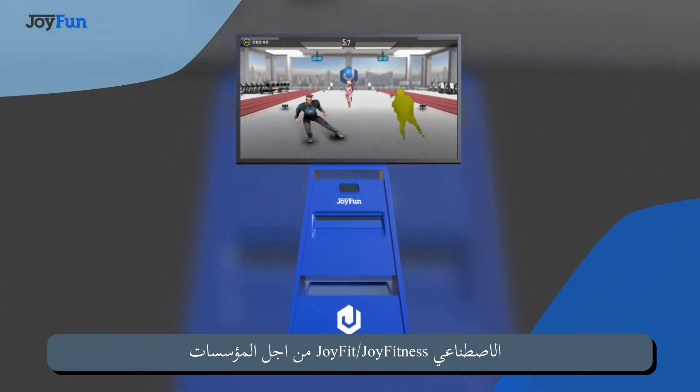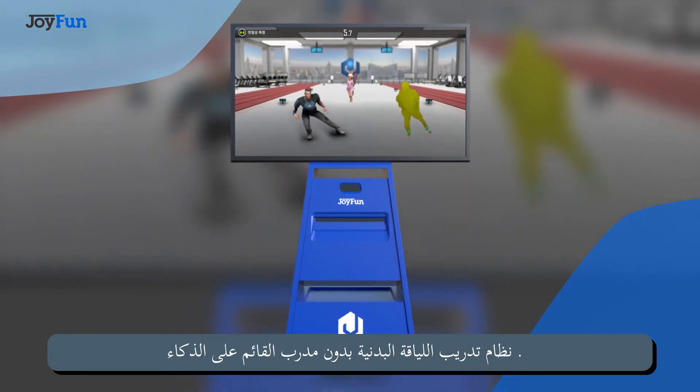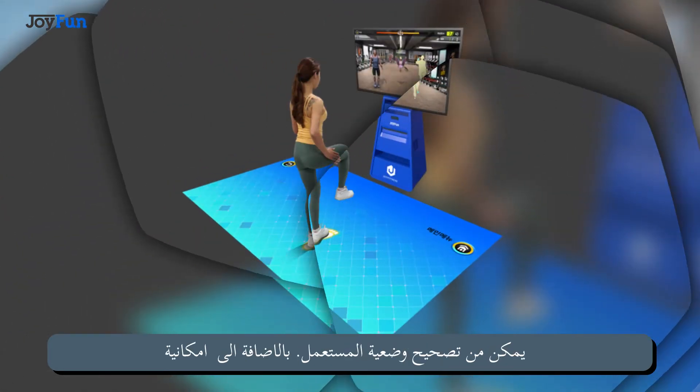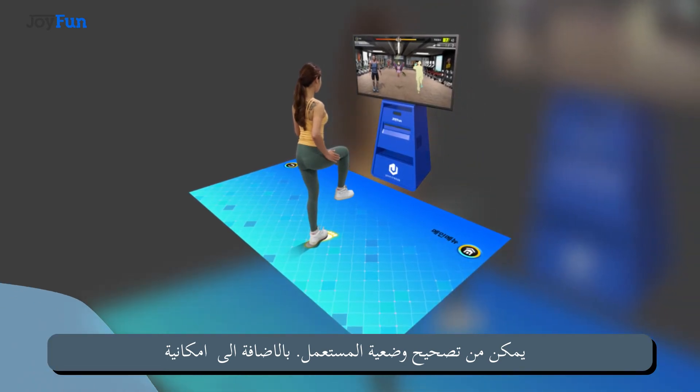Coaching System JoyFit — JoyFitness for Institution. Intuitive motion correction provided by visual and audio feedback, offering real-time guidance to users during their workout sessions.